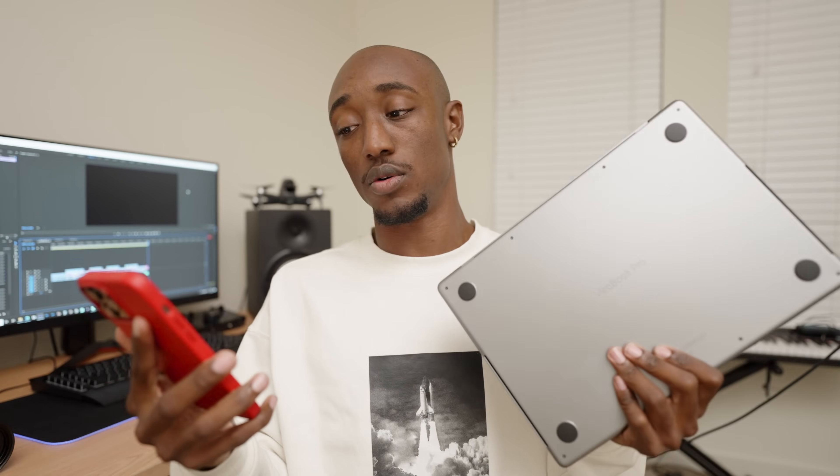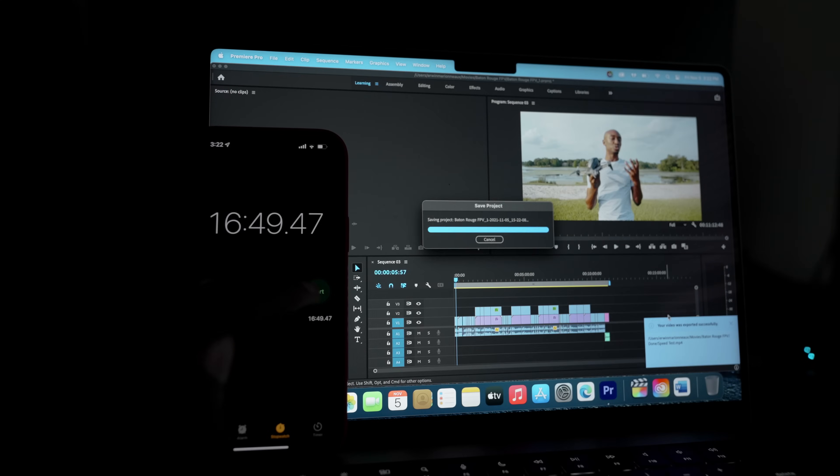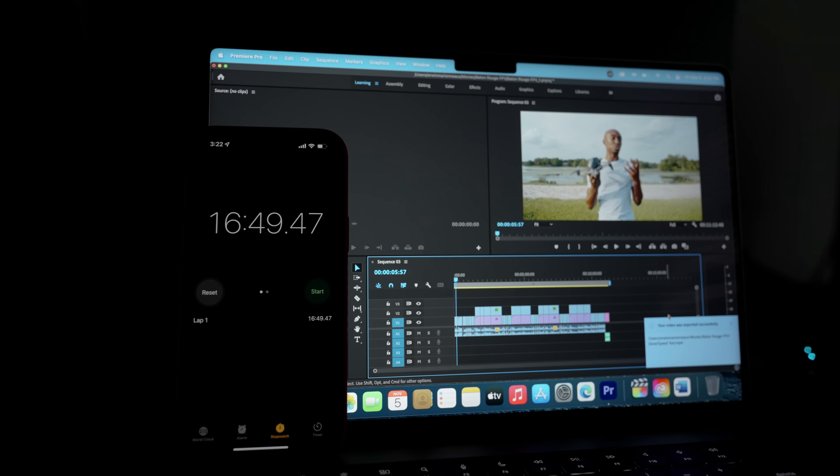On this MacBook Pro — the 14-inch base model — it took 16 minutes and 49 seconds to export the exact same project. That's about a 5-minute difference, so it sounds like the desktop is still better. But that's exactly why I said you cannot rely on just export times or benchmarks, because let me show you what the real-world practicality of that actually looks like.